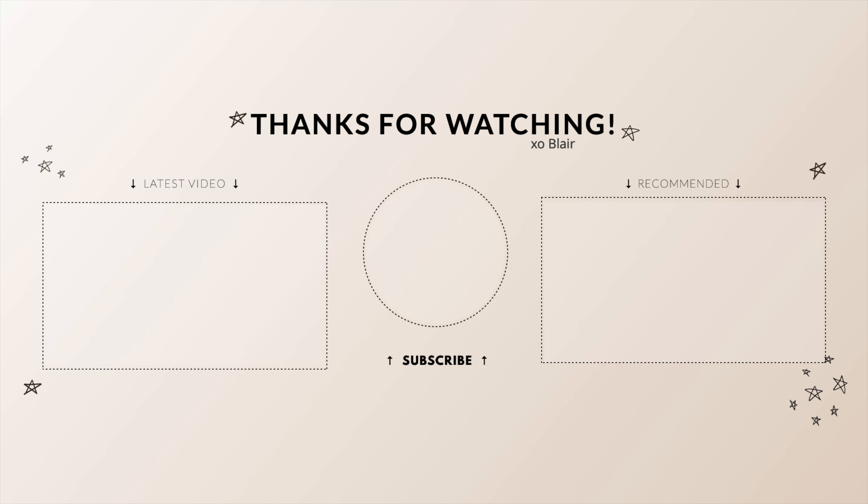Thank you so much for watching. Make sure to give the video a thumbs up if you liked it, and if you're new, I hope you'll subscribe and follow me on Instagram at simply.blair and TikTok simply.blair1. I'll see you next time. Remember, simply be you. Bye!